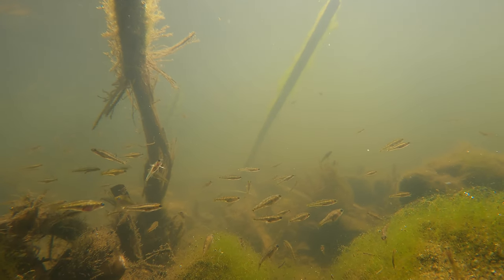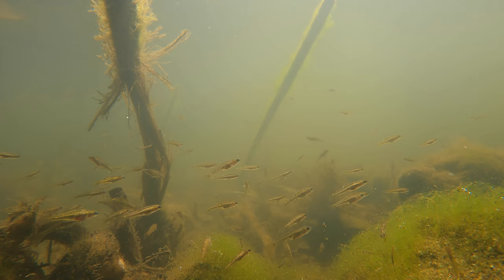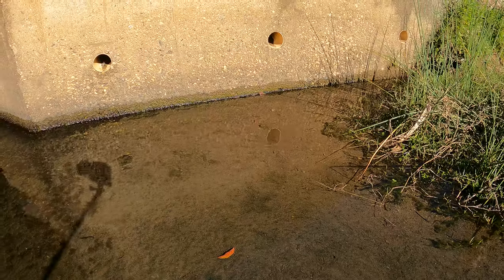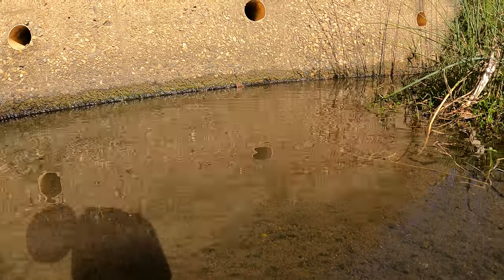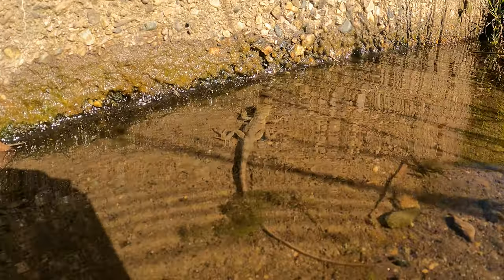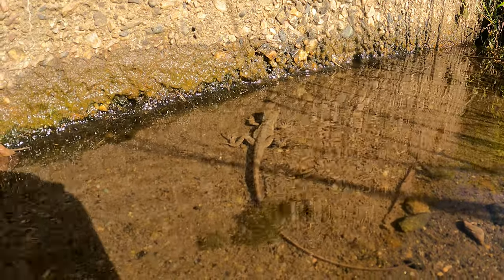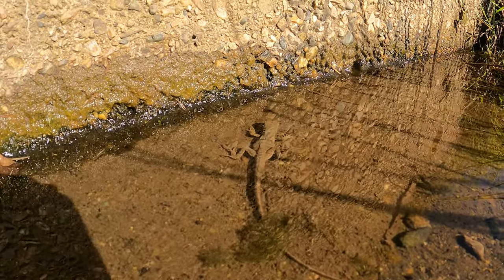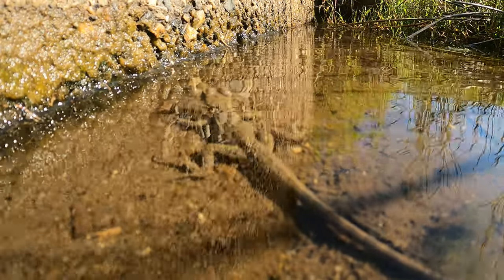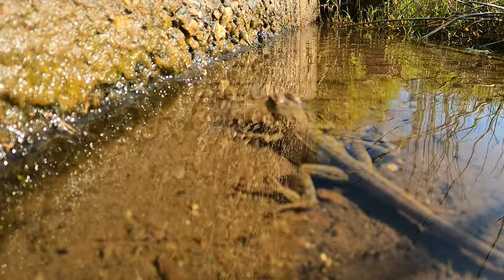Whilst I was busy filming all these awesome gudgeons, my friend said there's a water dragon over here, so I carefully went over towards where he was pointing, being really slow and gentle so I didn't spook the dragon. Water dragons are mostly found along the east coast of Australia. This one is quite young, only a few years old. If it's a male, when they grow up they will have big pinky red markings on their neck, whereas females don't tend to have those markings. Little dragons like these have been observed jumping and eating mosquitoes flying around their heads. They also have an omnivorous diet and tend to eat insects, mollusks, crustaceans, and algae.